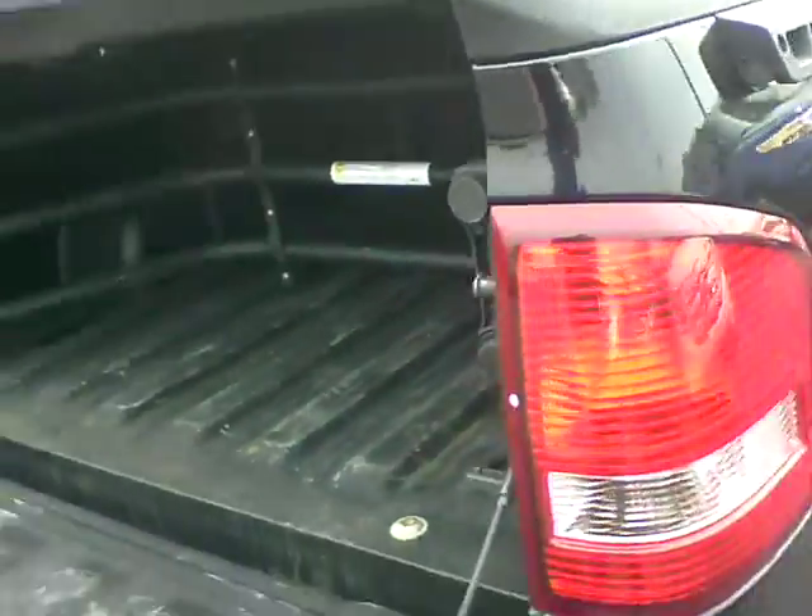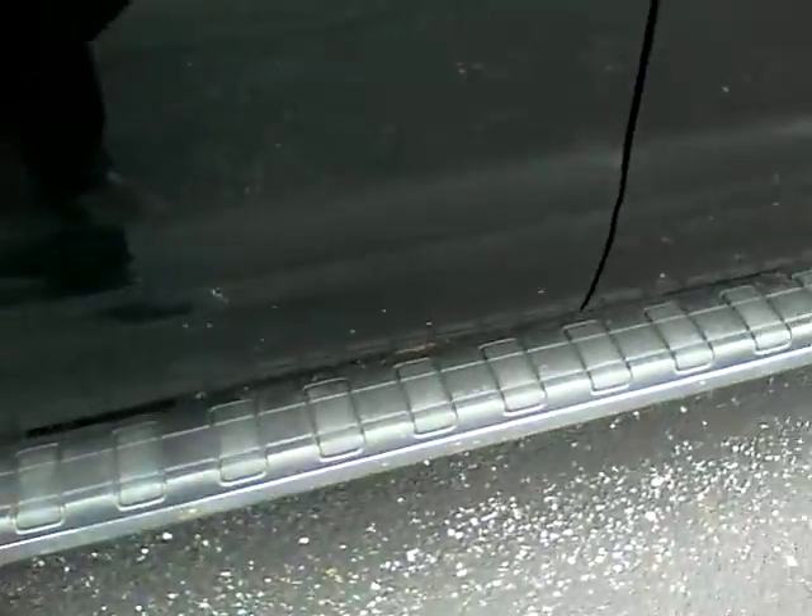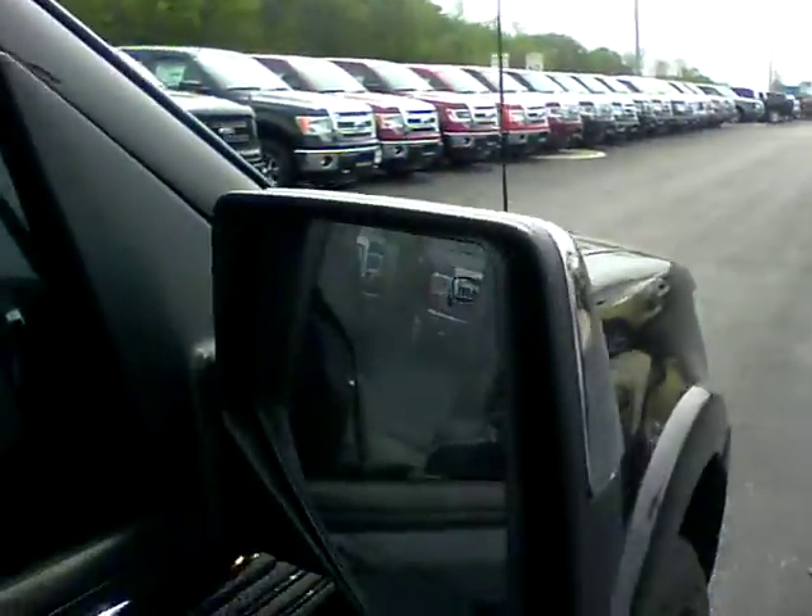Along with a bed extender to help alleviate the small bed, also has running boards along with heated side mirrors.